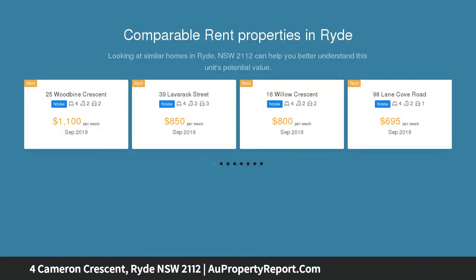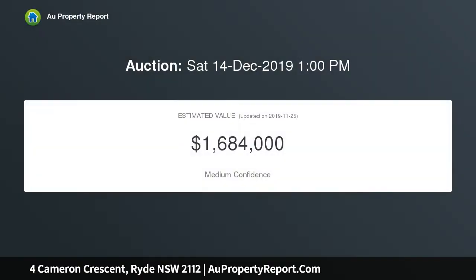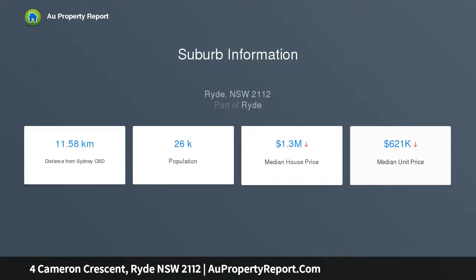There is ample scope to renovate or bring dream plans to life, STCA. Light-filled interiors with an elevated rear aspect provide the flexibility of a second living space or fourth bedroom, along with a functional kitchen, full bathroom, and easy parking. Ideally situated within walking distance of city buses, Top Ryde Shopping Centre, parks, and schools.